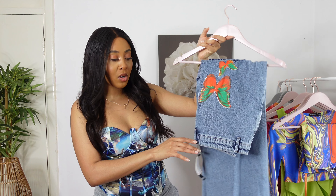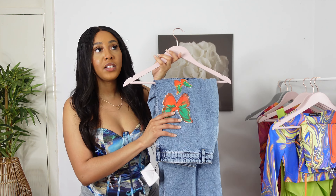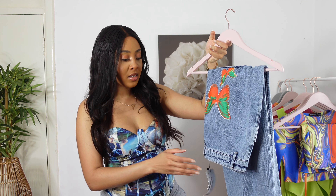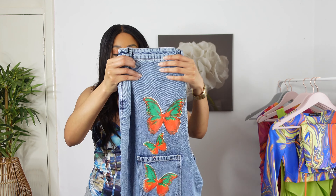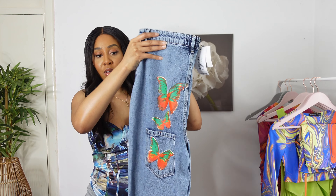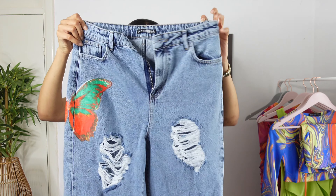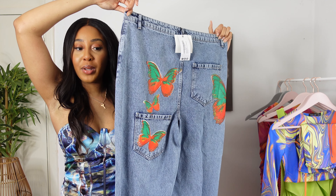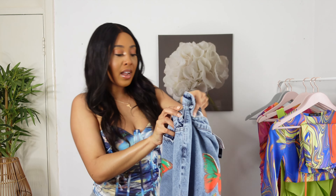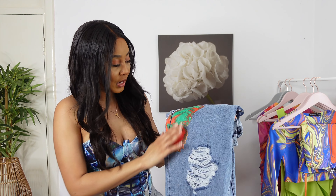I also picked up this pair of jeans from the City Girls and Boohoo collaboration — I believe this is one of two pairs they released. It has a butterfly detail in the back and to the side, and I just realized the pockets are in two different places, which I think is really cool. The front of the jeans is quite distressed, which is not something I would usually go for, but I wanted to try it on for you guys.